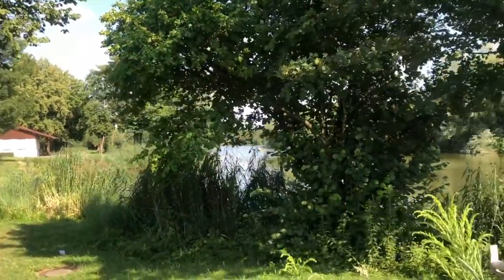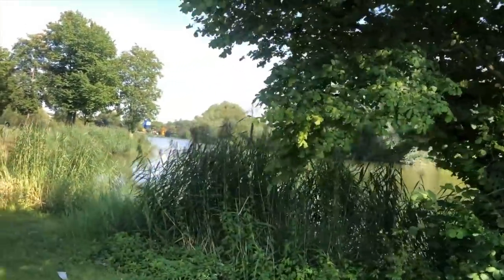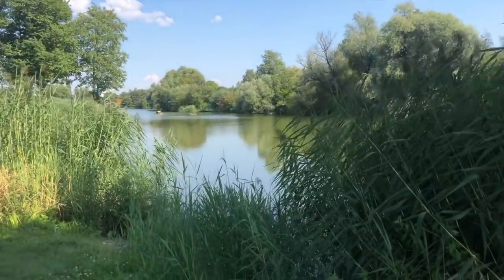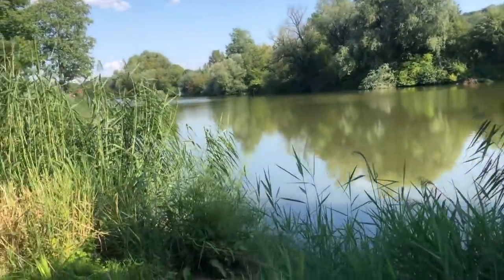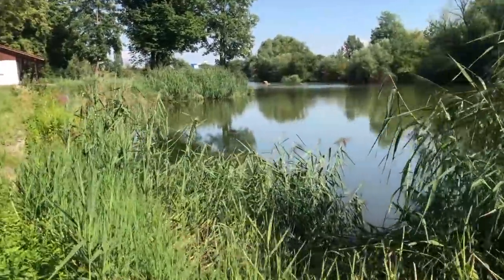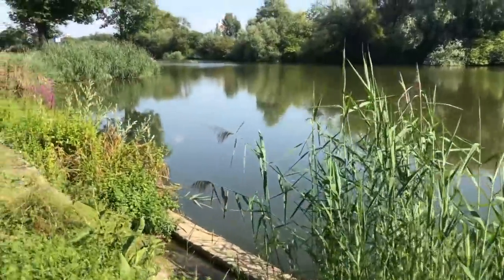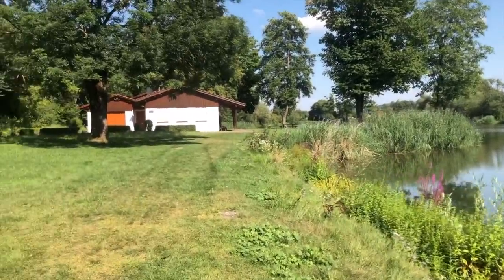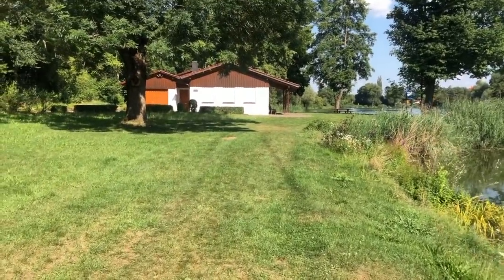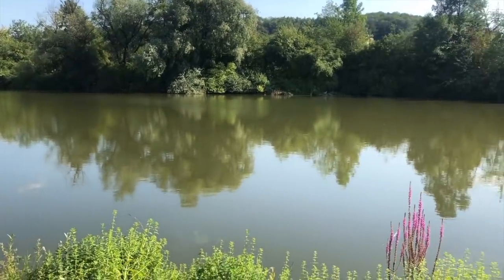We arrived at the lake — but actually it's so small you may not even call it a lake. I think it was built artificially; it's not a natural lake. It was made for people who want to go fishing, for example. They have a small hut here with boats and all their fishing gear. But you are allowed to come here and just chill around.